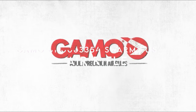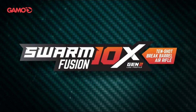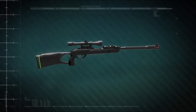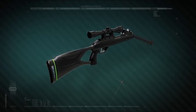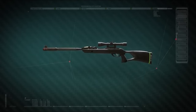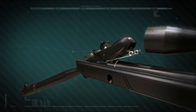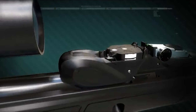On number one, the Gamo Swarm Fusion. This 10-shot break-barrel air rifle in .177 caliber fires at an impressive velocity of 1,300 feet per second, giving you the speed and precision needed for everything from target practice to small game hunting. What sets this rifle apart is its gas piston power. Unlike traditional spring-powered air rifles, the gas piston offers smoother cocking, reduced recoil, and a quieter shot — ideal for those who appreciate stealth in their shooting experience. The gas piston also ensures consistent power even in cold weather, which is a huge plus for outdoor enthusiasts.